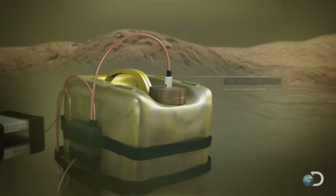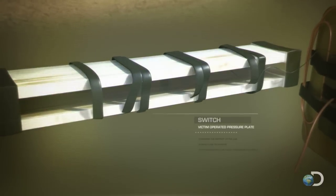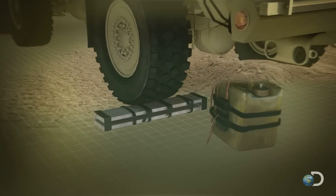A detonator to set off the main charge, and a switch — like a pressure plate or trip wire — that closes the circuit and triggers the IED.